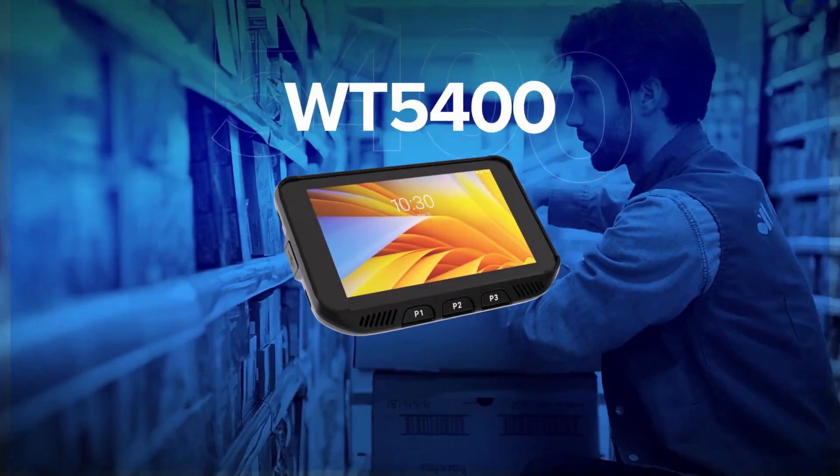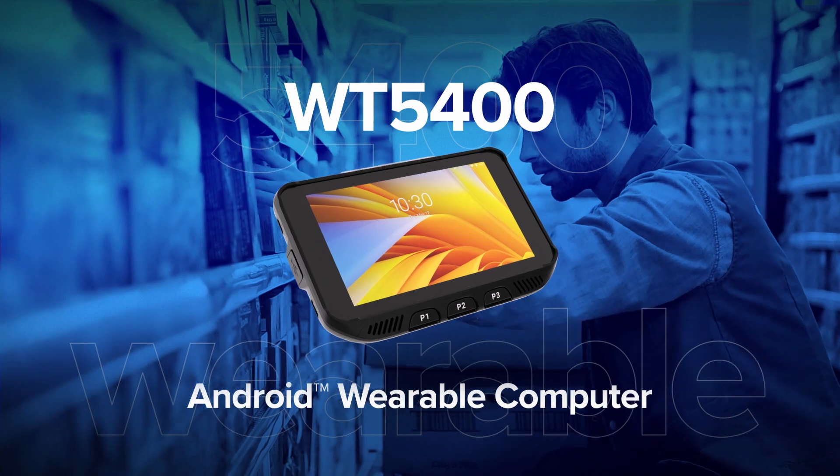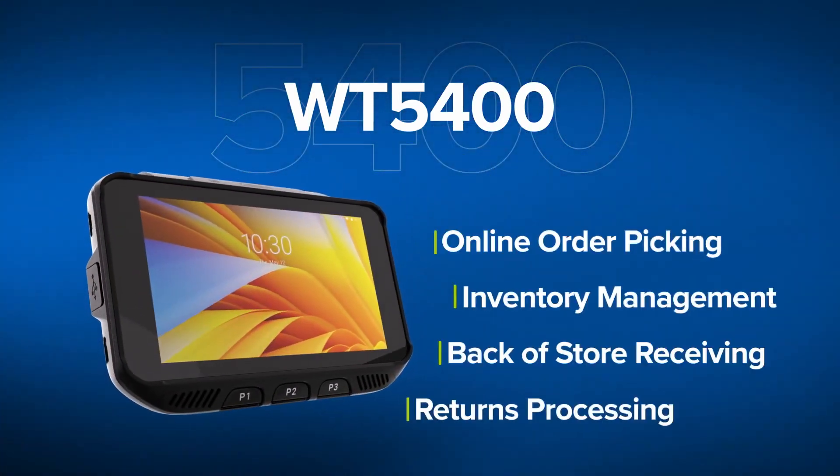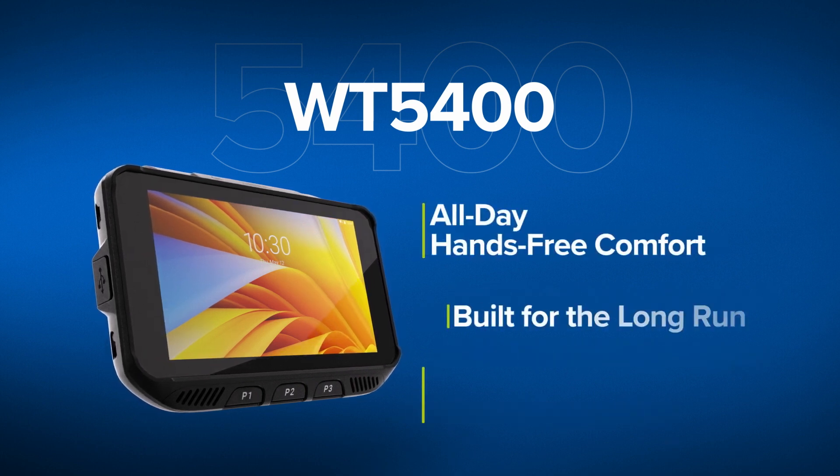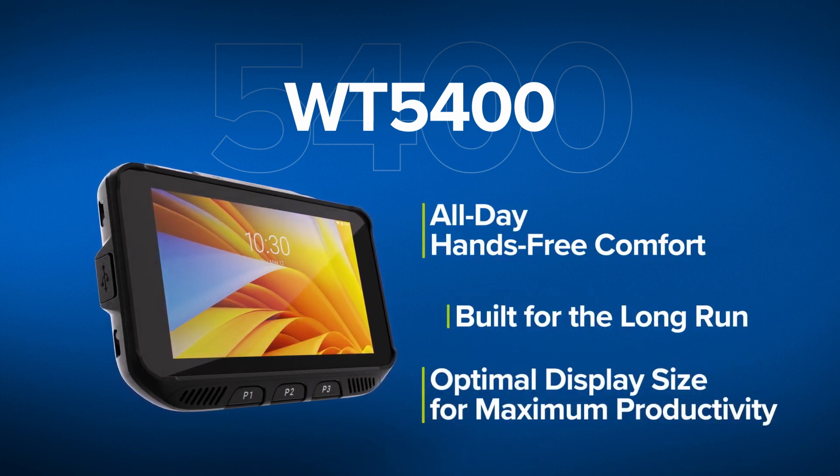For less demanding environments, look no further than the all-new WT5400. It's ideal for fast-paced retail applications, with just the right features you need, but all the speed and productivity you're asking for.